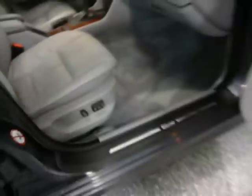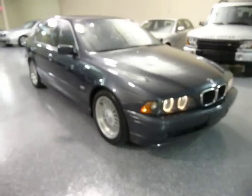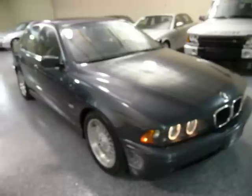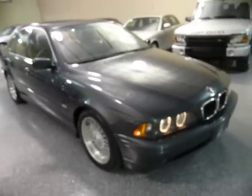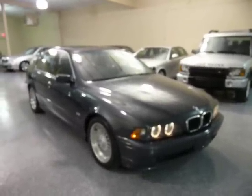Chrome BMW emblem on the door sill — nice touch. This vehicle runs and drives excellent. A lot of fun to drive. Gets up to 32 miles per gallon. Has a lot of room inside. Very, very safe, comfortable automobile. I hope you take the time to come look at it. Thank you.